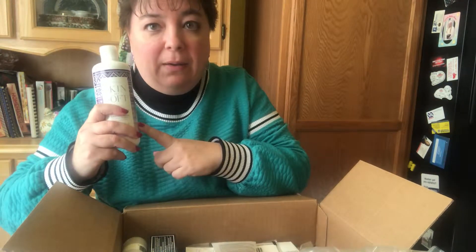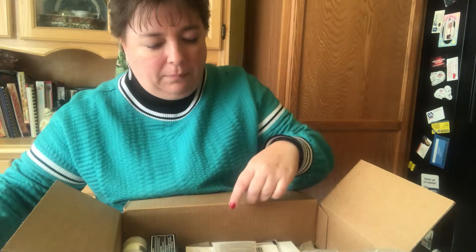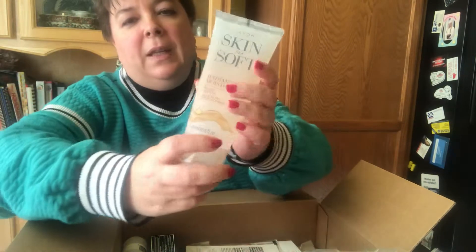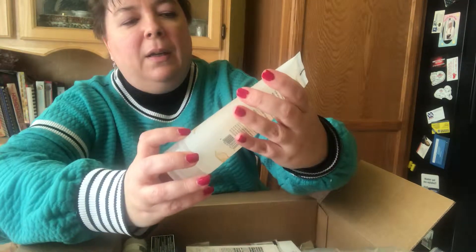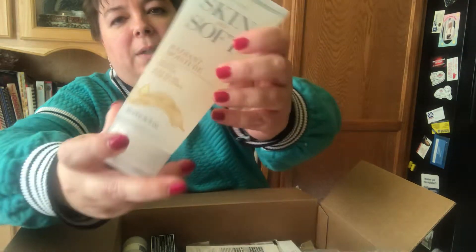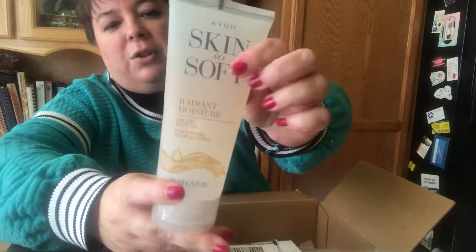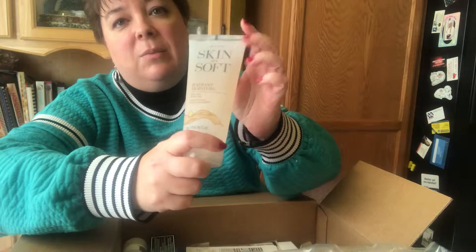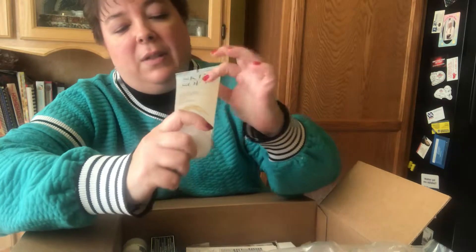I have customers that rave about this — it's the Skin So Soft Gel Body Oil. I got it in Radiant Moisture. I've not tried the gel body oil before, but I plan to try it because I have some customers that absolutely love it, and you'll see this in my basket so you'll be able to try it yourself.